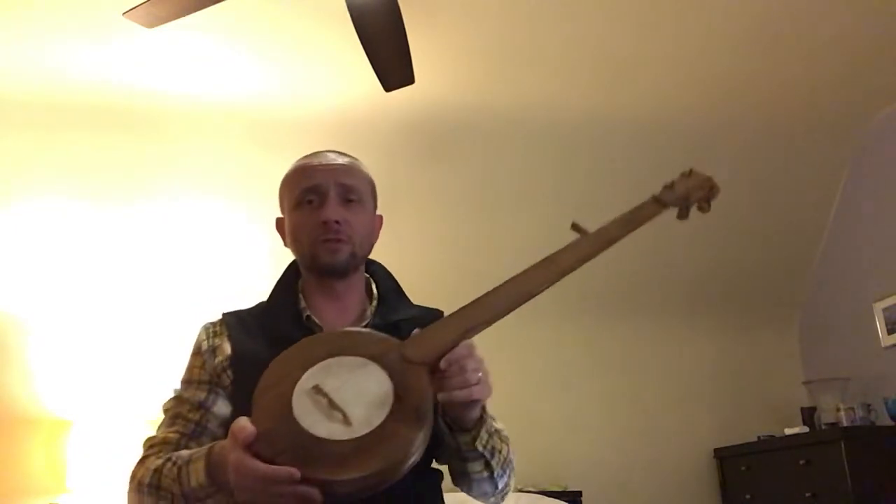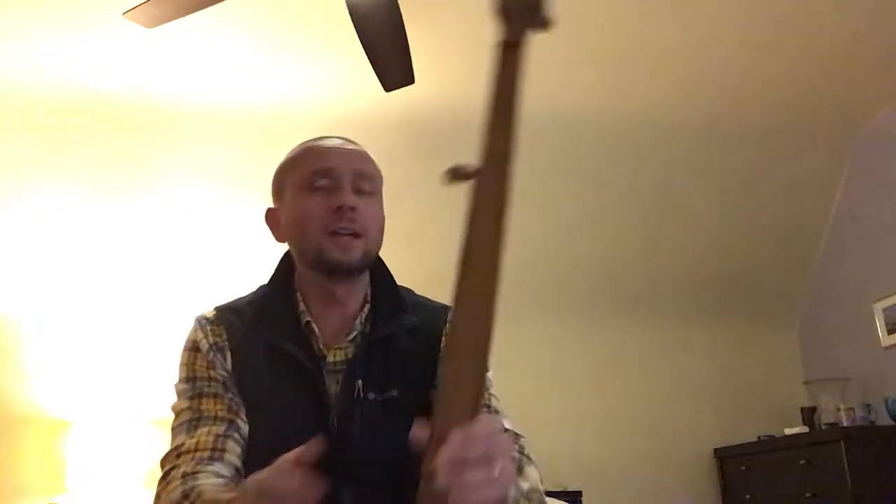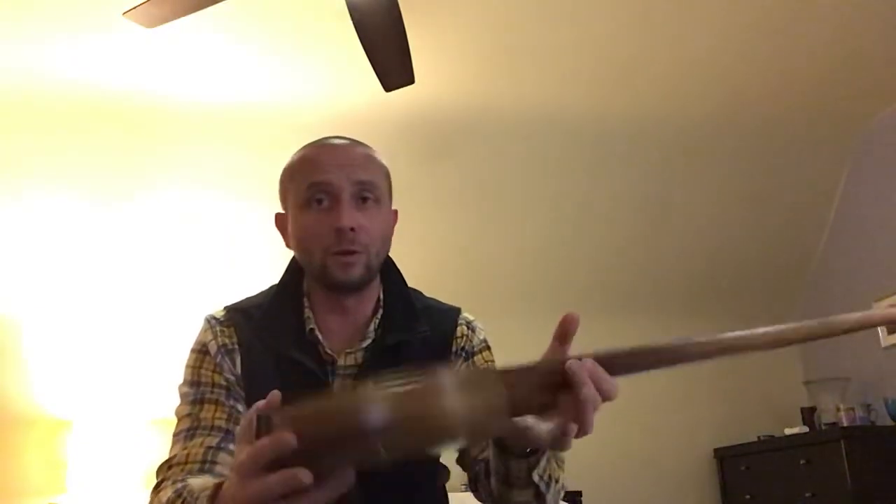Great little banjo. I've never seen a design quite like this by Leonard — I think it's by Leonard Glenn — but the headstock almost looks like Frank Proffitt Jr. to me. I don't know, but man, I surely am happy with it. Great little banjo.